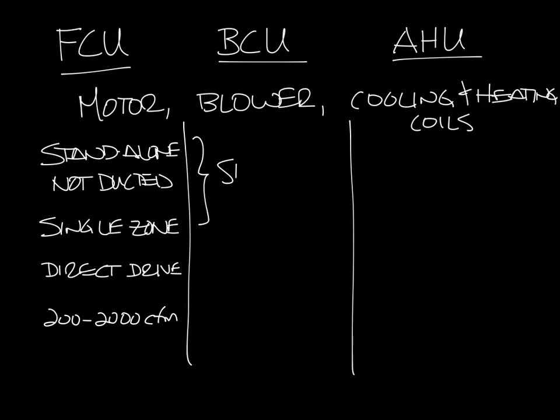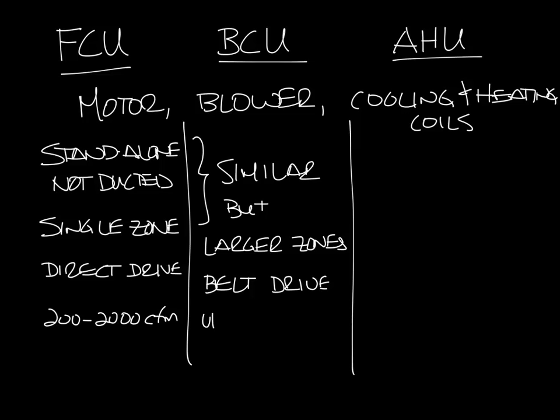A blower coil is more or less a large fan coil. They're very similar in application but they're used for larger spaces. Blower coils are often belt driven and they go up to about 9,000 or maybe 10,000 CFM.